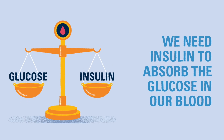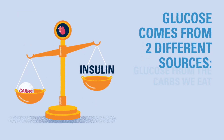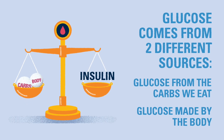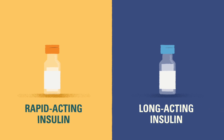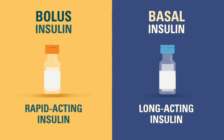Our bodies need insulin to balance the glucose from two different sources: one, the glucose from the food we eat, which comes from carbs, and two, glucose that is made naturally by our own body. There are two main types of insulin we prescribe for people with type 1 diabetes: rapid-acting insulin and long-acting insulin. Rapid-acting insulin is also known as bolus insulin, and long-acting insulin is also known as basal insulin.